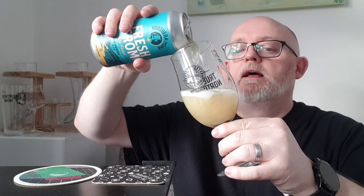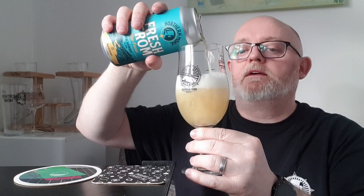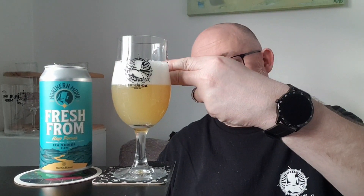The beer is pouring a hazy light yellow. The last pour gives us about two fingers of densely compact, ridiculously thick head.